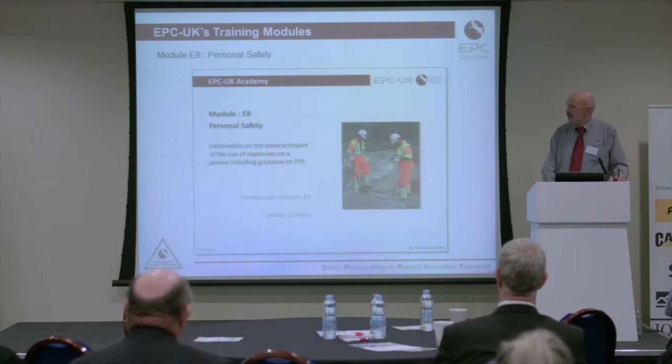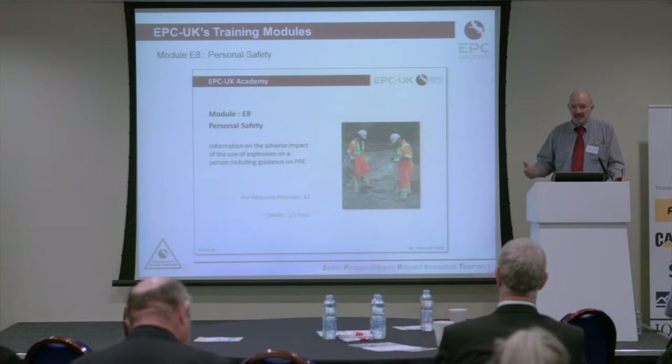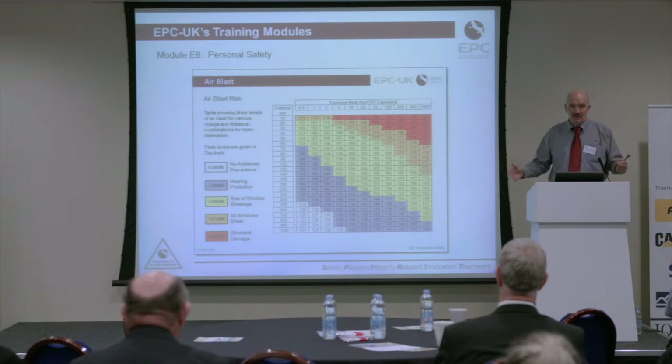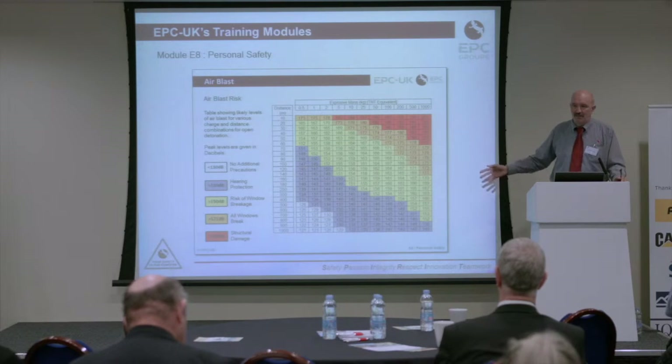We have a module on personal safety, and we've actually spent quite a lot of money generating media to go with this. We also have slides on air blast — not air blast from a quarry blast, but from open detonation. So if you were to fire a primer in the air on your quarry to dispose of it, you can use this chart to look up how far away you need to be and what protection you need at what distances. All the safety-type information we don't mind providing to people.